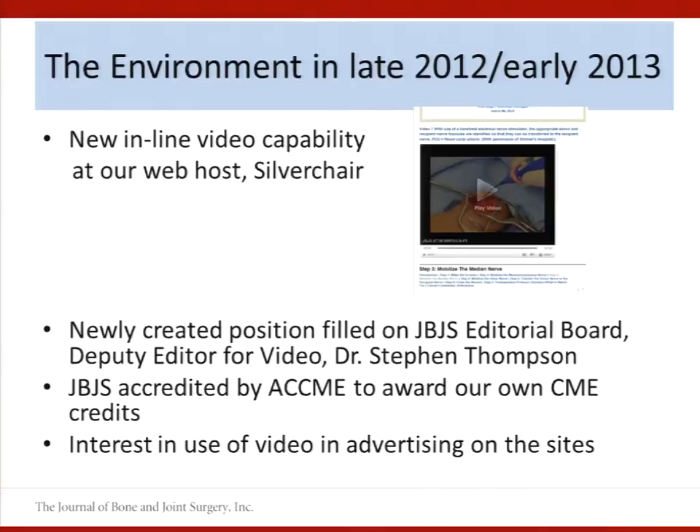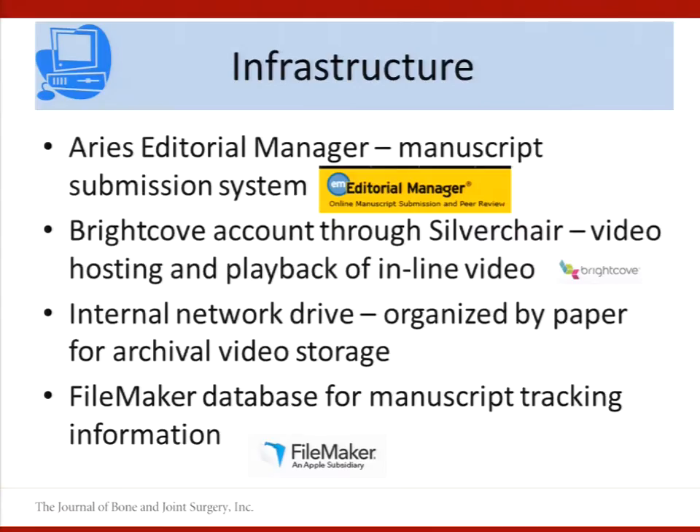So we carved out a new position on the editorial board for a deputy editor for video, and we hired an orthopedic surgeon to fill that spot. We felt it was important to have somebody who knew the content and could review it in that position. We were also accredited to start granting our own continuing medical education credits, and we were getting advertising interest for video on the sites.